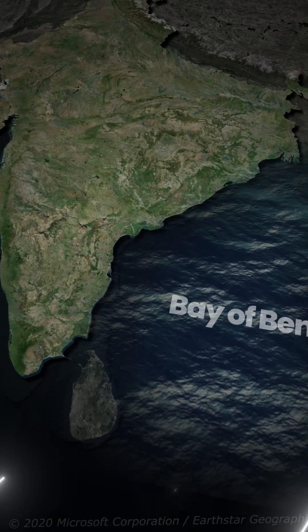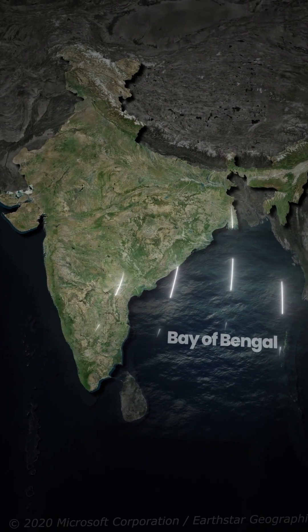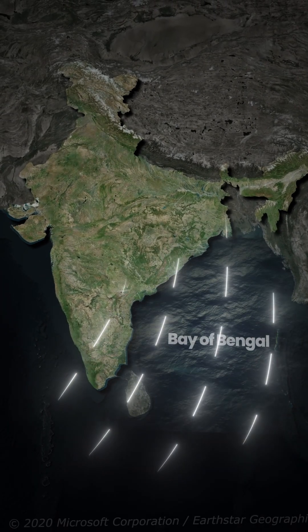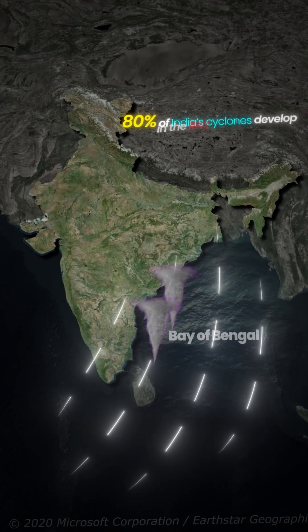Third, wind patterns shift during the pre-monsoon, which is April-May, and post-monsoon, which is October-November seasons, steering many storms towards the east coast. In fact, around 80% of India's cyclones develop in the Bay of Bengal.